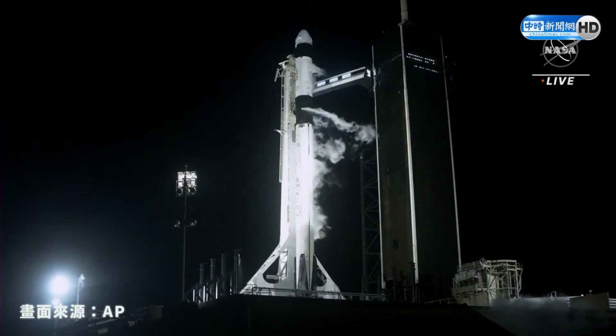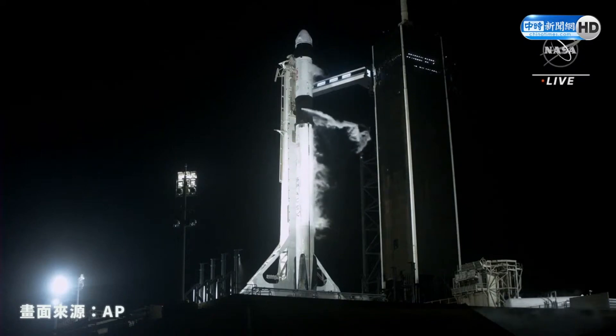30 seconds to go until launch. Team eyes, 15 seconds.